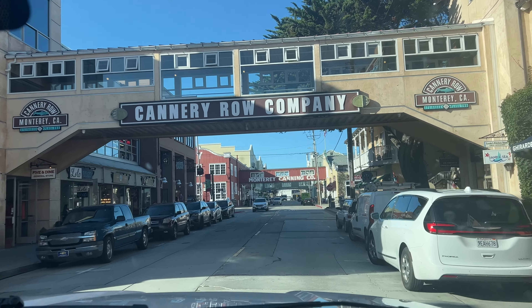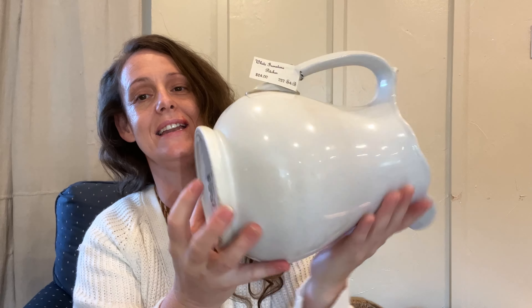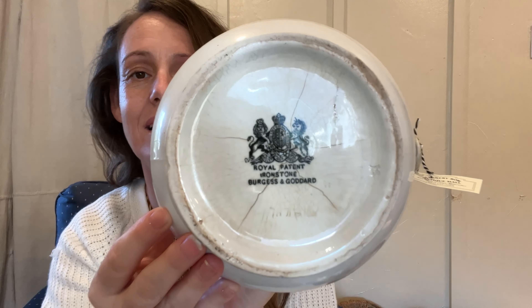Some of you may have heard of Cannery Row in Monterey, which is right by Carmel. We stopped at a two-story antique store there and I got this ironstone pitcher. Isn't that farmhouse? It reminds me of the movie Sarah Plain and Tall. It's large with a beautiful scallop edge, and this was $24 — normally I don't pay that much, but just look at how beautiful it is.